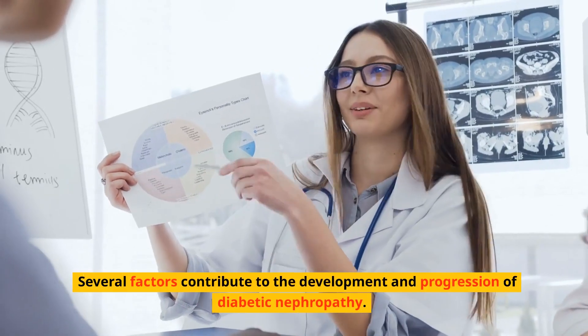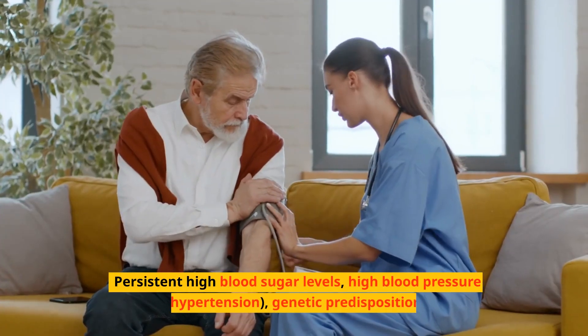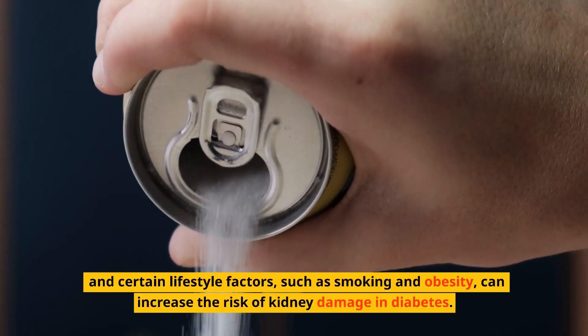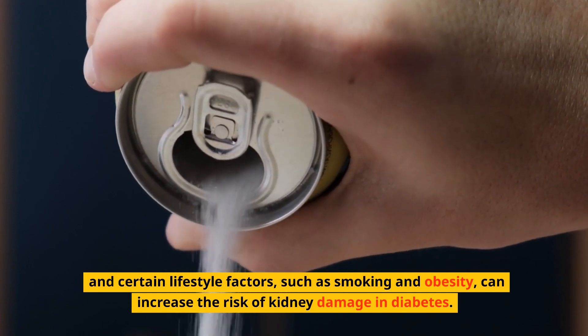Several factors contribute to the development and progression of diabetic nephropathy. Persistent high blood sugar levels, high blood pressure (hypertension), genetic predisposition, and certain lifestyle factors such as smoking and obesity can increase the risk of kidney damage in diabetes.